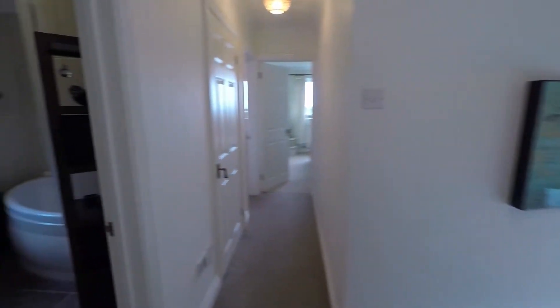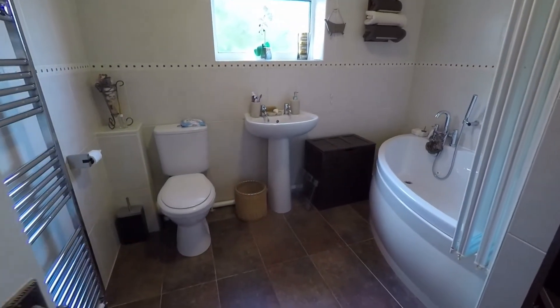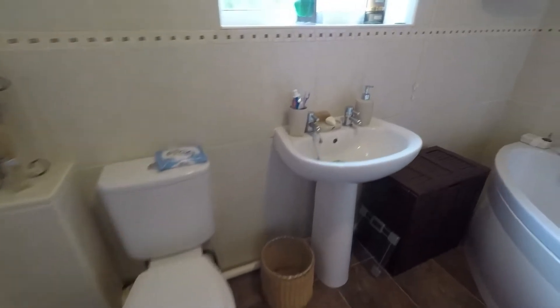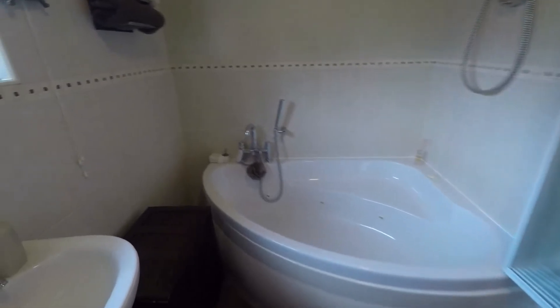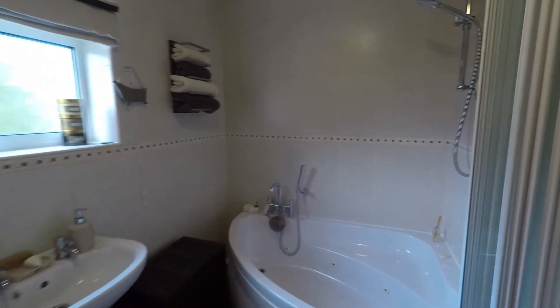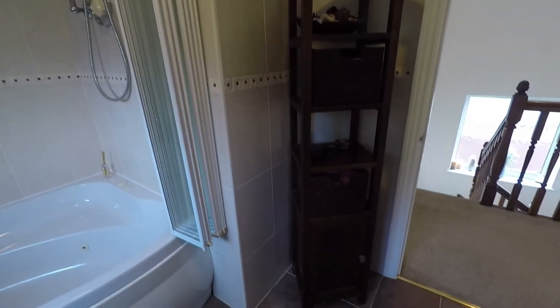Separating the two bedrooms we've seen and the two remaining is the family bathroom — an ideal space for a large family property. Plenty of room and nice and modern. We have a WC and hand basin, a large corner bath with a shower attachment head, and also a wall-mounted shower above. The bathroom is tiled wall to floor, ideal for maintenance and cleaning. There is also additional space for storage furniture.